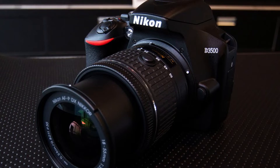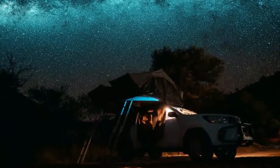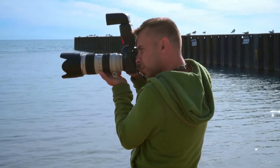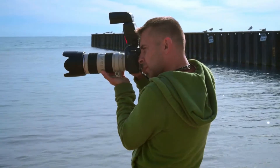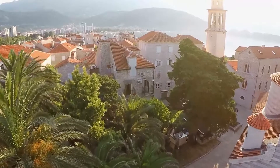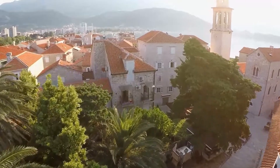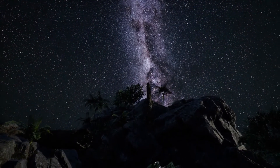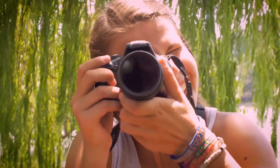The Nikon D3500 is a DSLR camera that is popular for astrophotography. It's affordable, yet still has all the features you need to get great photos of the night sky. The 18-55mm lens is a great all-purpose lens that will allow you to capture a wide variety of astronomical objects. If you want to know about the camera details, please check the video description link given below.